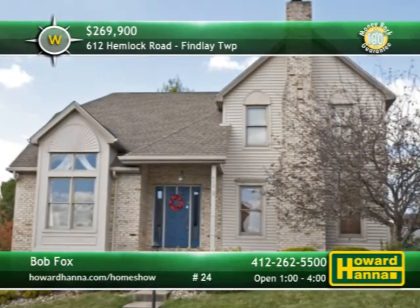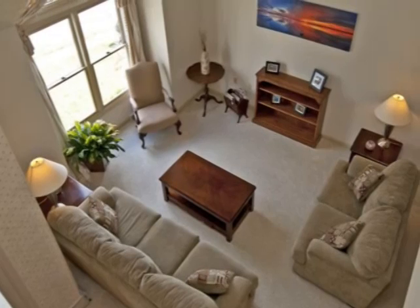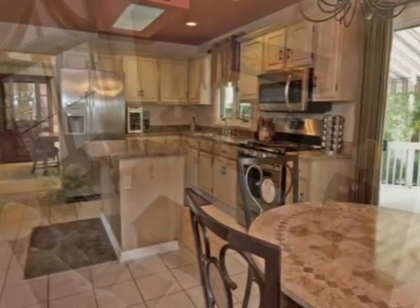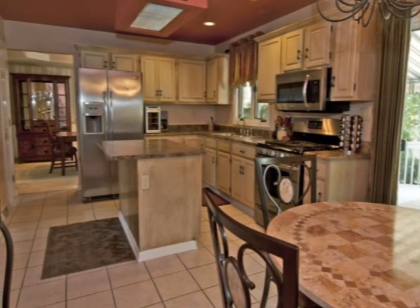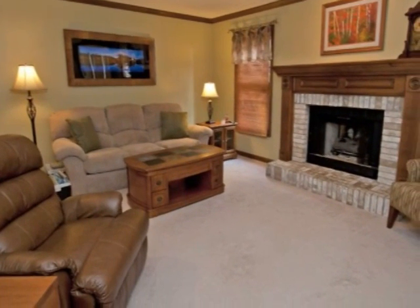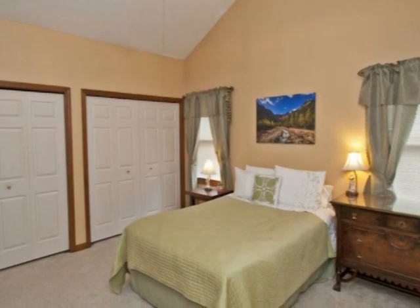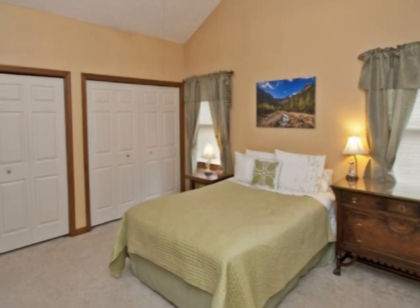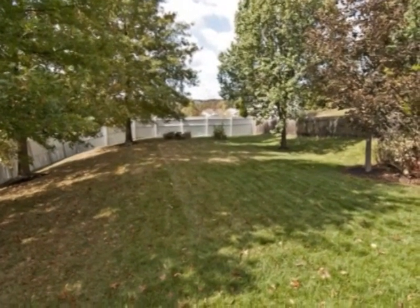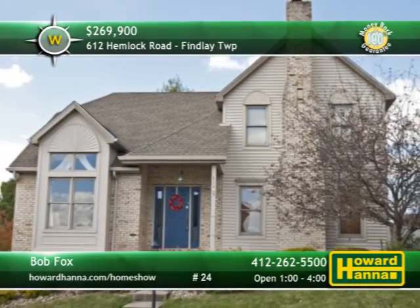A home with real curb appeal, this four-bedroom, two-and-a-half bath colonial is located in Finley Township. A wall of windows looks in on the two-story great room, decorated in neutral hues and ready for your personal touches. Not far from a first-floor laundry, the eating kitchen is fully equipped with stainless appliances. Crown molding encircles the family room, an inviting destination thanks to a gas fireplace. A cathedral ceiling stands above the master suite, and a home warranty along with a 100% money-back guarantee protect your investment. The spacious rear yard is part of the West Allegheny School District, close to the airport and major shopping malls. Meet with Bob Pucks at today's open house.